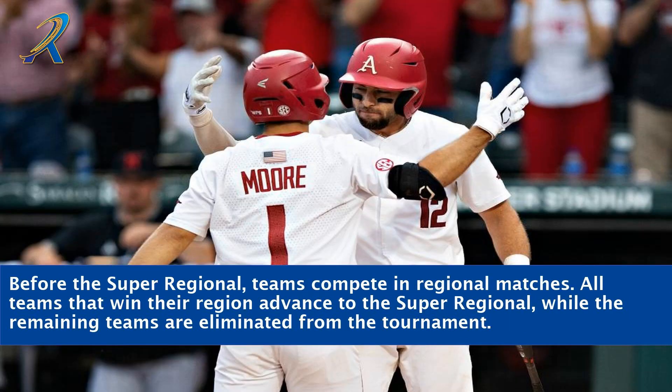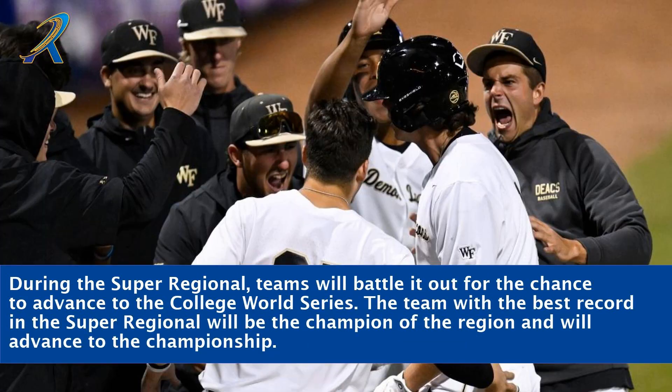Before the Super Regional, teams compete in regional matches. All teams that win their region advance to the Super Regional, while the remaining teams are eliminated from the tournament. During the Super Regional, teams battle it out for the chance to advance to the College World Series, with the team posting the best record advancing to the championship.